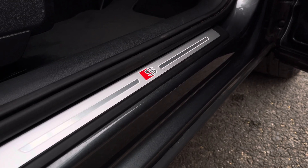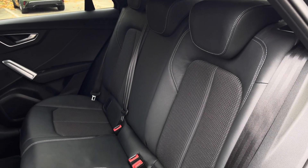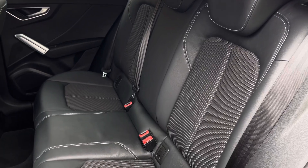This Q2 also features door sill trims with the S logo. Moving into the rear, you'll find a luxurious part leather trim for that comfortable look and feel.